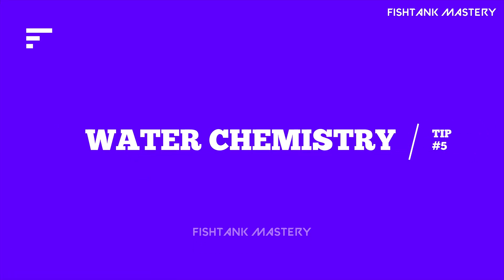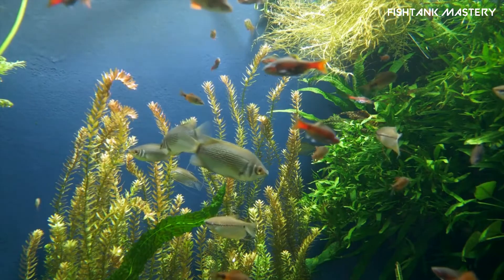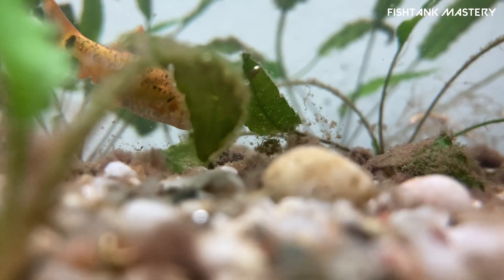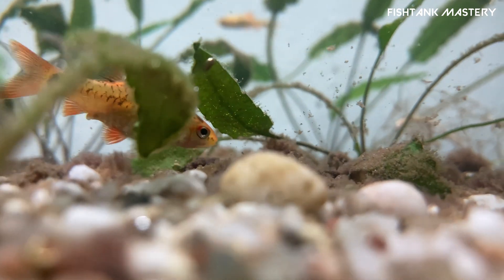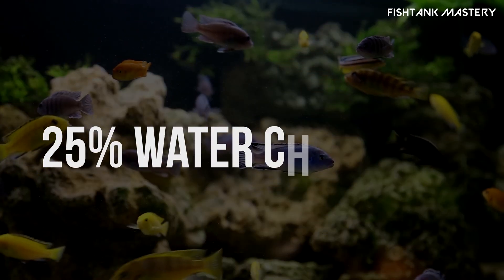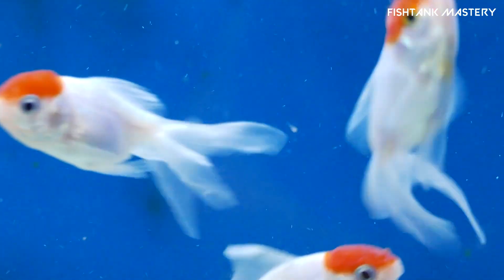Tip number five: water chemistry issues. Still cloudy? Test your water, especially for ammonia and nitrates. High levels can cloud things up and harm your fish. Fix: do a 25% water change, add a water conditioner, and you can also boost good bacteria with a bacterial supplement.